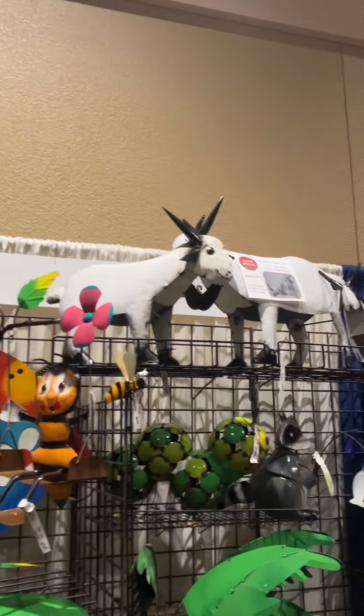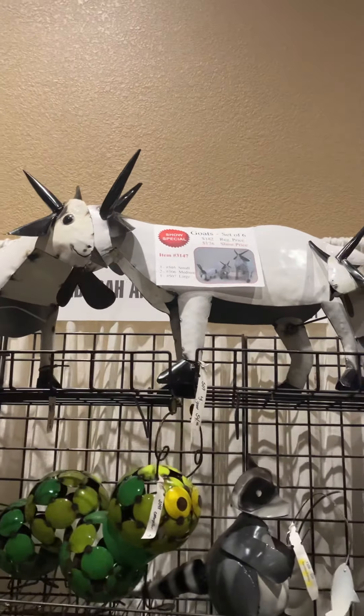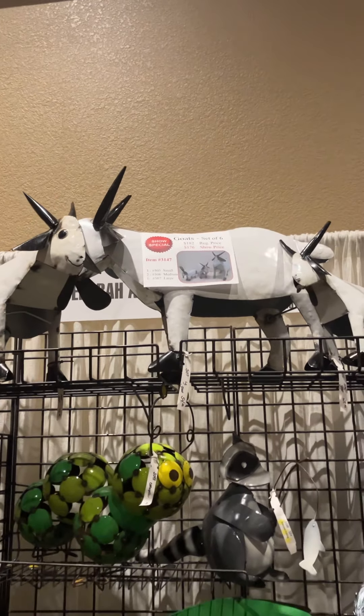We're going to another show special — we have a set of three goats. You get three small, two medium, one large for $176.